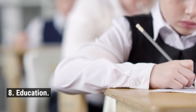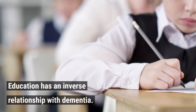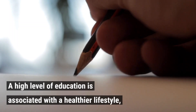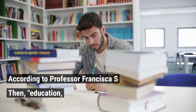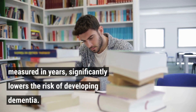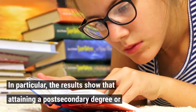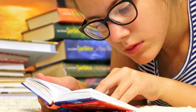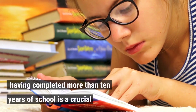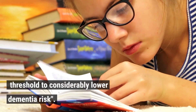8. Education. Education has an inverse relationship with dementia. A high level of education is associated with a healthier lifestyle, which is assumed to explain the lowered risk of dementia. Education, measured in years, significantly lowers the risk of developing dementia. In particular, attaining a post-secondary degree or having completed more than 10 years of school is a crucial threshold to considerably lower dementia risk.